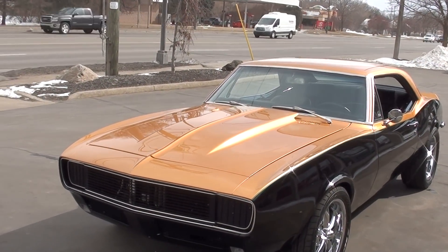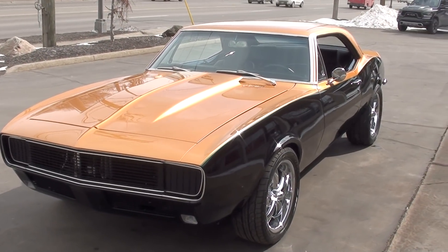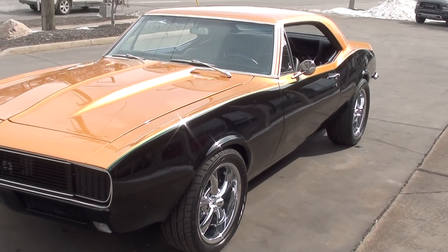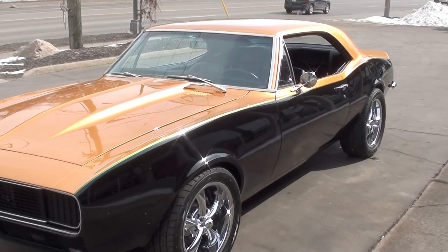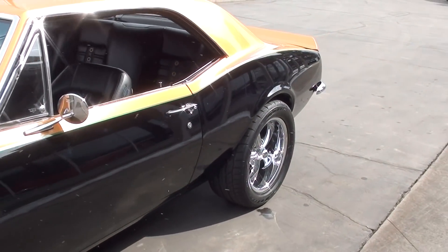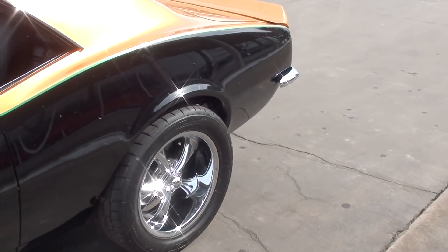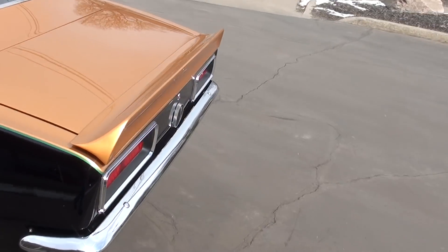Today we're going to take a look at just an absolutely stunning 1967 Chevrolet Camaro RS. This car's got 750 miles on a complete custom build — this is a show car. It's got a 550 horsepower 468 big block. Just bad to the bone.